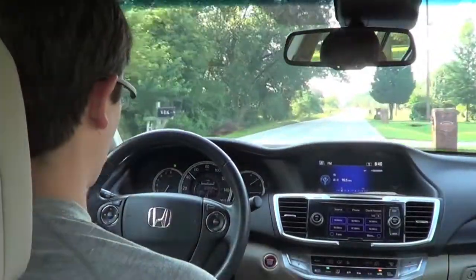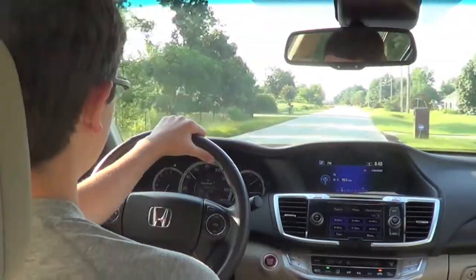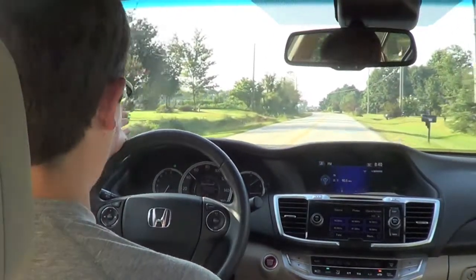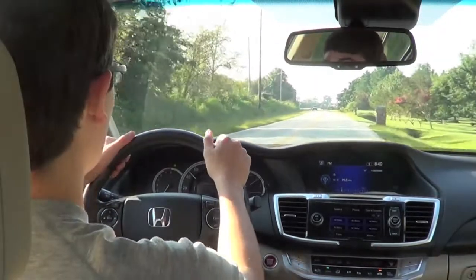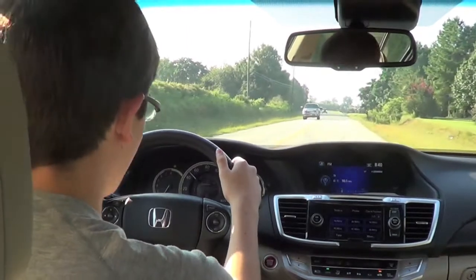I mean, honestly you're not gonna buy an Accord to go through the Nürburgring or something like that. It's just a comfortable, well-rounded everything. I mean, this could be an electric vehicle. If you put an Acura badge right here it would probably have more tech and features than a TSX at a cheaper price.